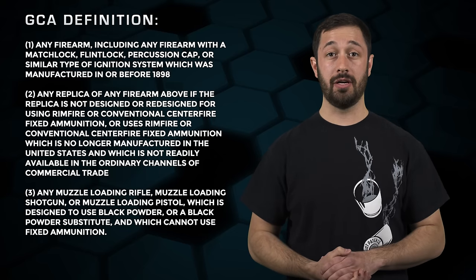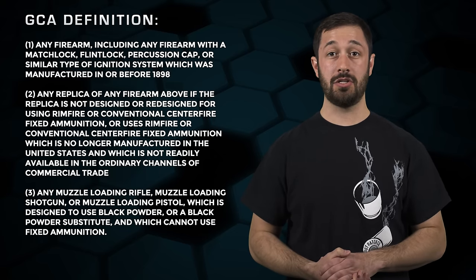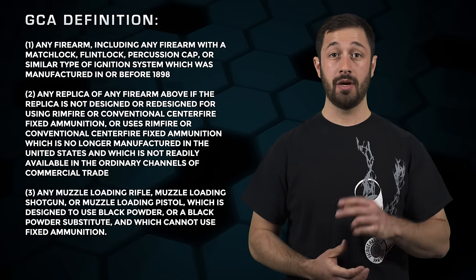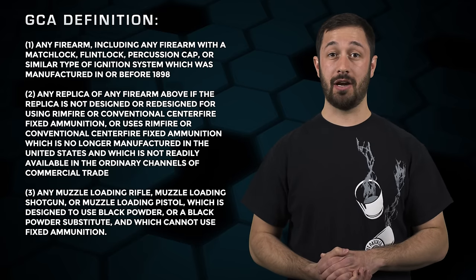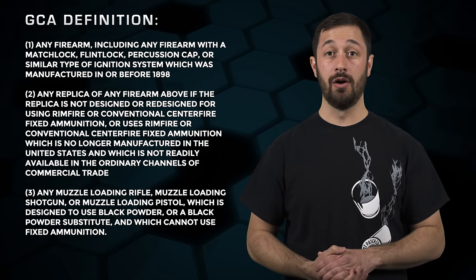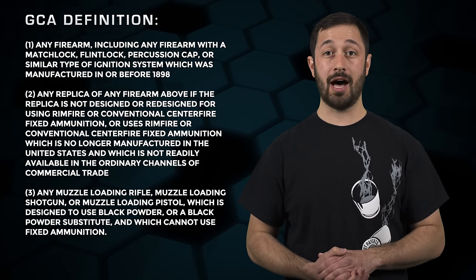The definition in the Gun Control Act, or GCA, tells us that an antique firearm is: one, any firearm — including any firearm which is a matchlock, flintlock, percussion cap, or similar type of ignition system — which was manufactured in or before 1898; two, any replica of any such firearm, if that replica is not designed or redesigned for using rimfire or conventional centerfire fixed ammunition, or uses rimfire or conventional centerfire fixed ammunition which is no longer manufactured in the United States and which is not readily available in the ordinary channels of commercial trade.